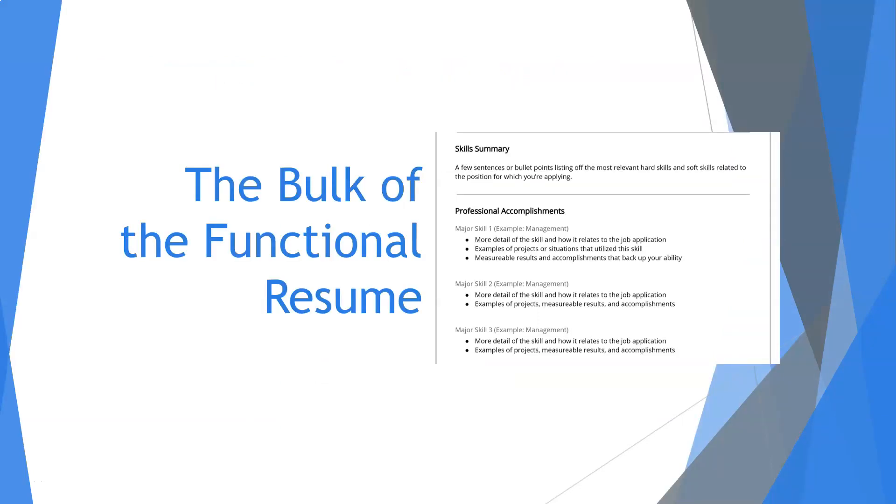Let's get down to the actual contents of the functional resume. Same as with the chronological resume, start with the contact information. After that, the next part will actually be the bulk of this resume. Skills and personal accomplishments are usually the two best sections to use here. You can have both a skills summary and a professional accomplishments list, or you can use one or the other. In the skill summary, you'll want to focus on the most relevant hard skills and soft skills related to the position.